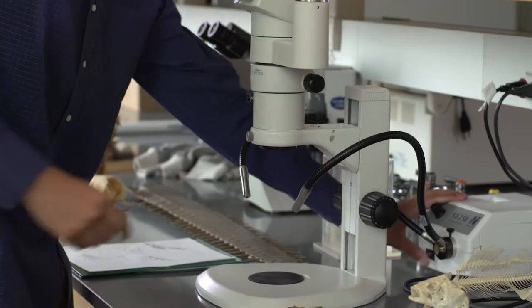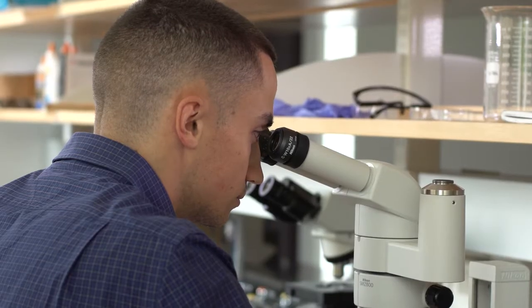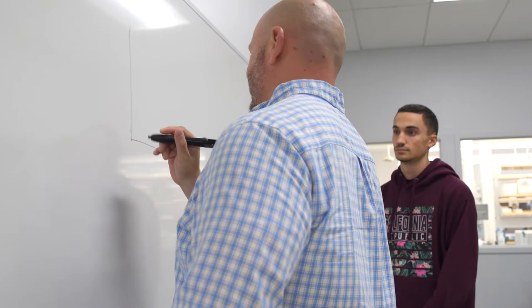My name is Jared Peterson. I'm a senior at Westfield State and I'm a biology major. I chose to do research really because of my intro bio courses I took through Westfield. I went up to Dr. Ramsey and said I really want to do research but I'm not sure what I want to do. And he had some ideas for me.